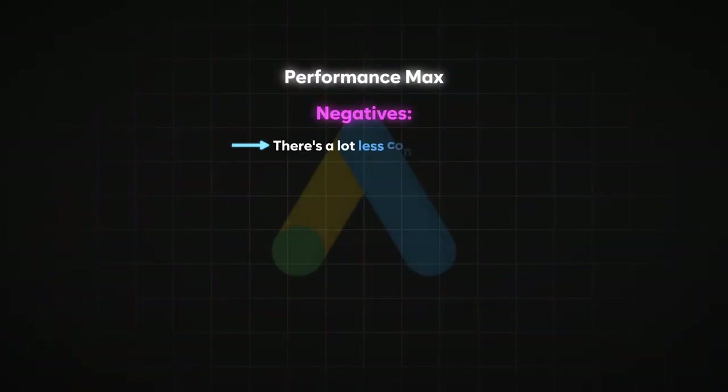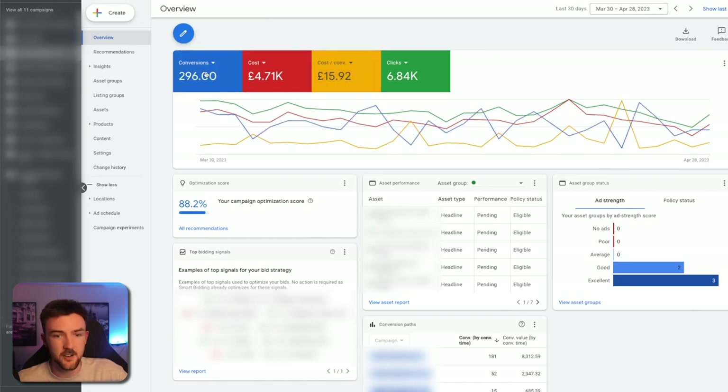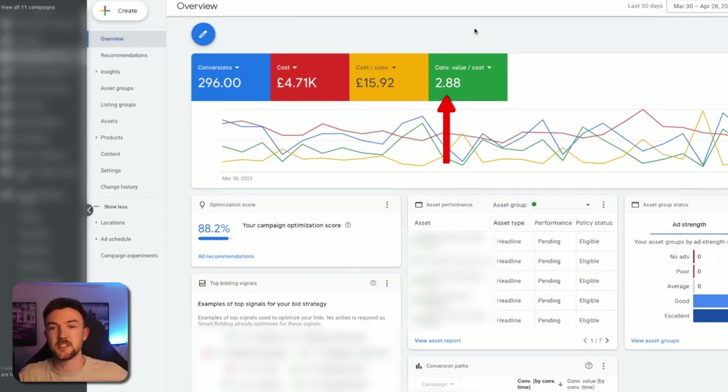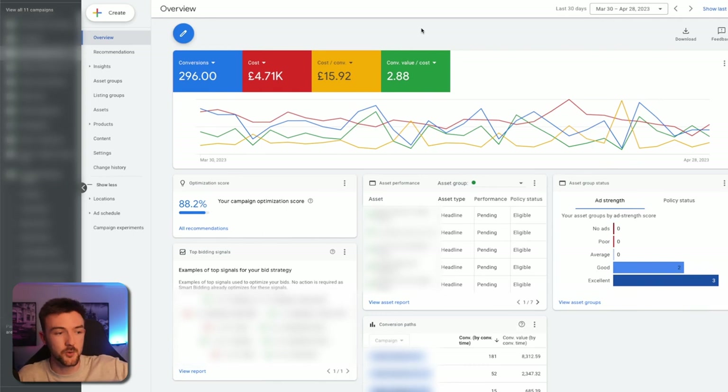A couple of negatives for Pmax: there's a lot less control — you can't manage negative keywords, individual bids, or device bidding the way you can with standard shopping. However, Pmax is geared towards Google's automated learning process, and once it finds consistency it's incredible. For example, this single-product Pmax campaign is at 2.9 ROAS over 30 days, very consistent. A product I've run for two to three years that only spent about £2k a month with standard shopping is now up to £5,000 a month in ad spend with Pmax while still maintaining a great ROAS.